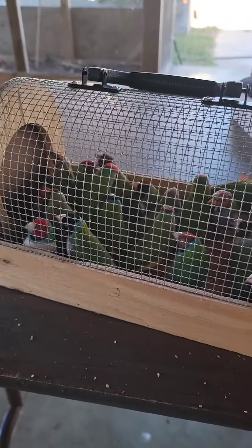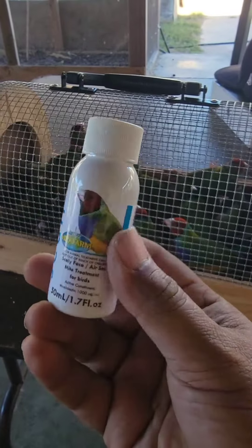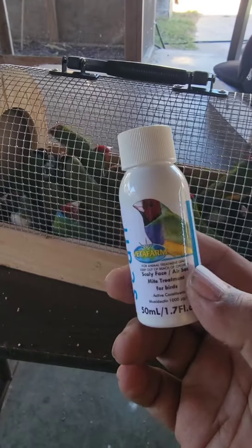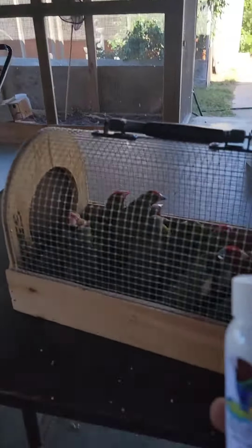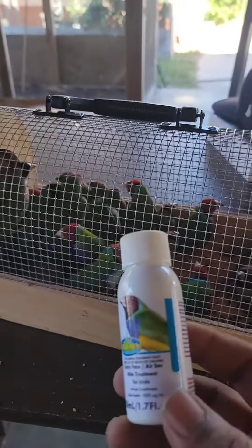If you don't treat it, here we got some air sac mites medicine right here. This works really good. You got to get it on the skin of the bird, on the thigh area or the wing — that's how you treat it. I'm going back inside the aviary to treat them and show you how it's done. You got to treat them all — you can't just treat the ones that are sneezing because they're all exposed.